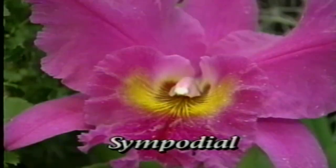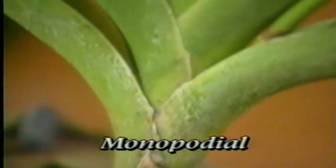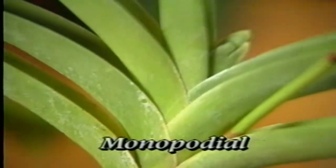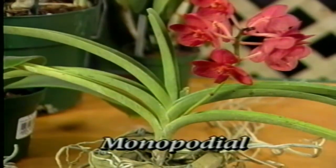Cattleyas and dendrobiums are familiar examples of sympodial orchids. The monopodial orchid has a main stem that grows vertically with new leaves coming out of the center. Vandas and phalaenopsis are good examples of monopodial orchids.